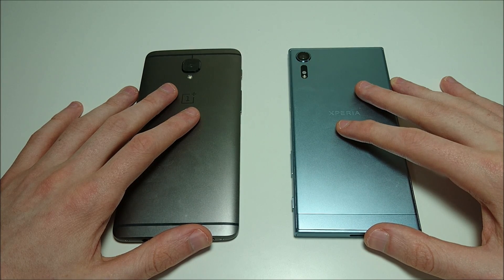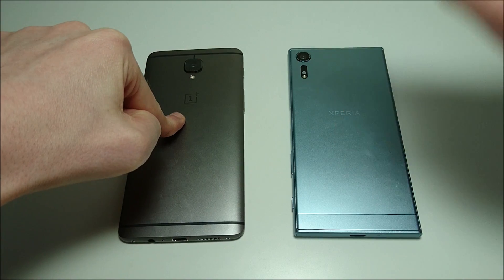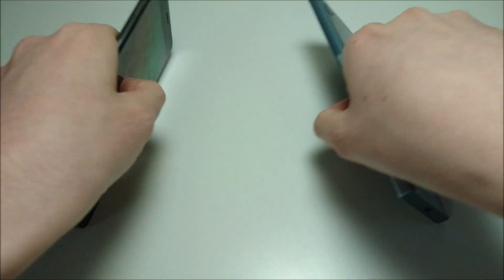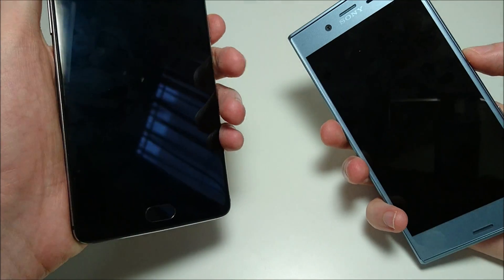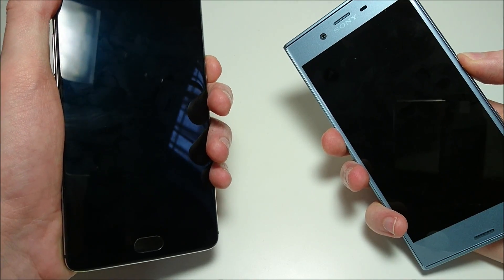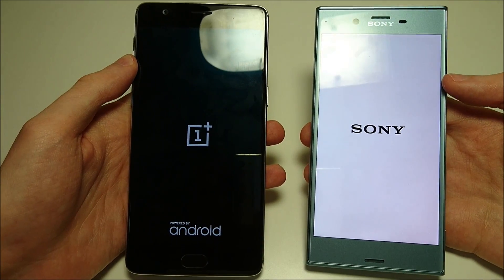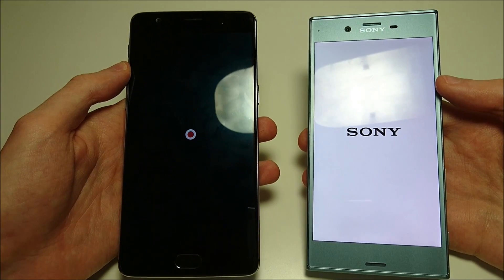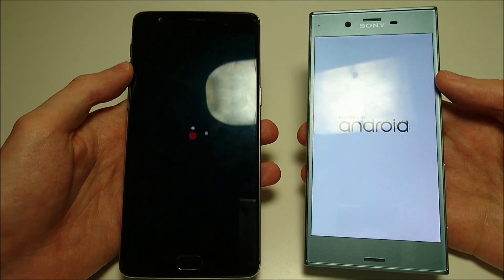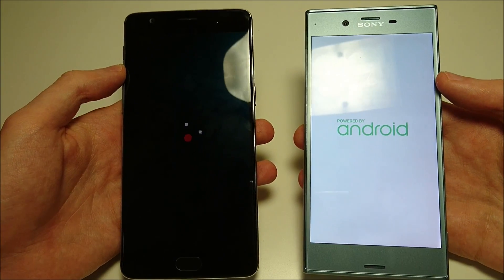Over the past couple weeks, I've seen you guys request this video several hundred times — the OnePlus 3T and the Sony Xperia XCS. You guys want to see the best of the best, so let's get started. This is an incredibly exciting matchup because both these phones are extremely, extremely fast.